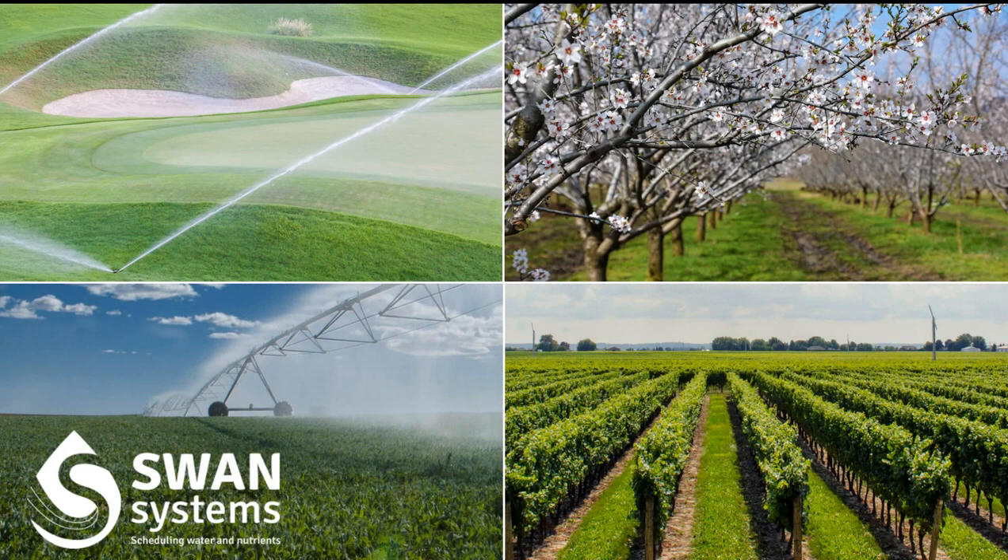Are you looking to improve your irrigation and nutrient management? Well, you've come to the right place. Swan Systems is a precision farming tool developed to optimize water and nutrients while increasing crop productivity and business profitability.